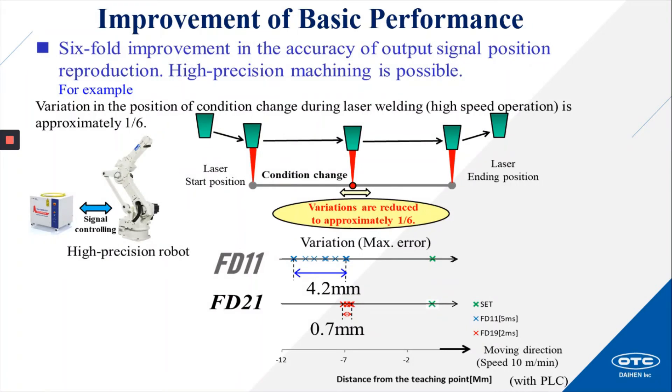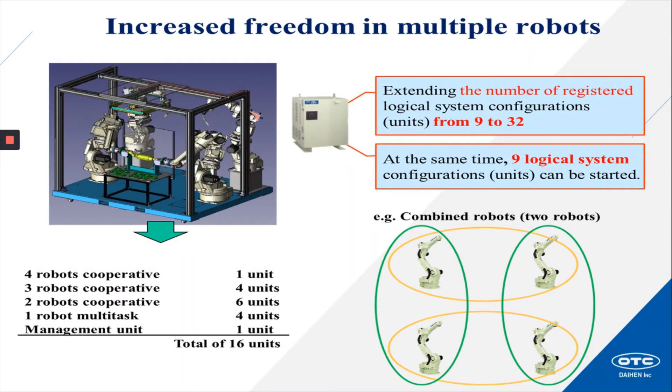Improvement of basic performance: a six-fold improvement in the accuracy of output signal position reproduction, making high-speed precision machining possible. For example, variation in position during laser welding high-speed operation is reduced, allowing for faster I/O response, less latency, and better accuracy. Increased freedom in multiple robots: extending the number of registered logical system configurations — what we call units — from 9 to 32. At the same time, 9 logical system configuration units can be started, allowing for less complex, easier, and faster robot programming when using multiple robots and external axes with coordinated motion.